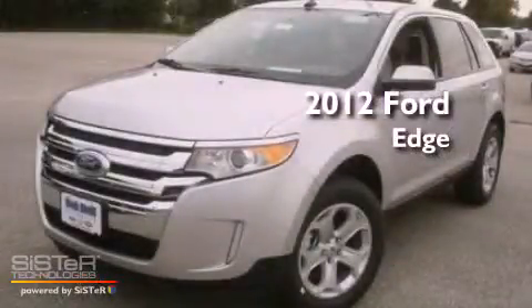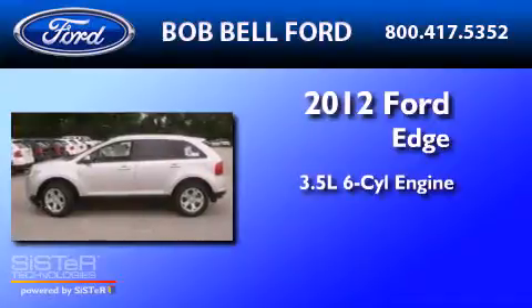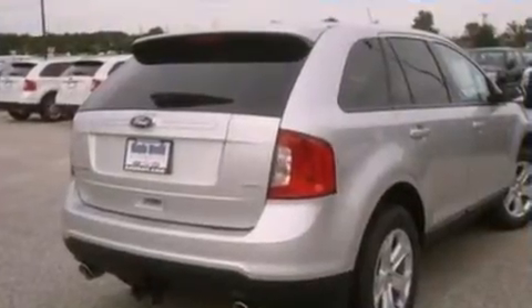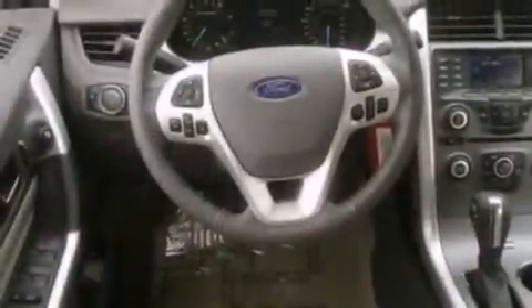This is a brand-new 2012 Ford Edge. It has a 3.5-liter six-cylinder engine and a six-speed automatic transmission. Its top features include a low-tire pressure indicator, traction control and stability control systems, 18-inch wheels and satellite radio.